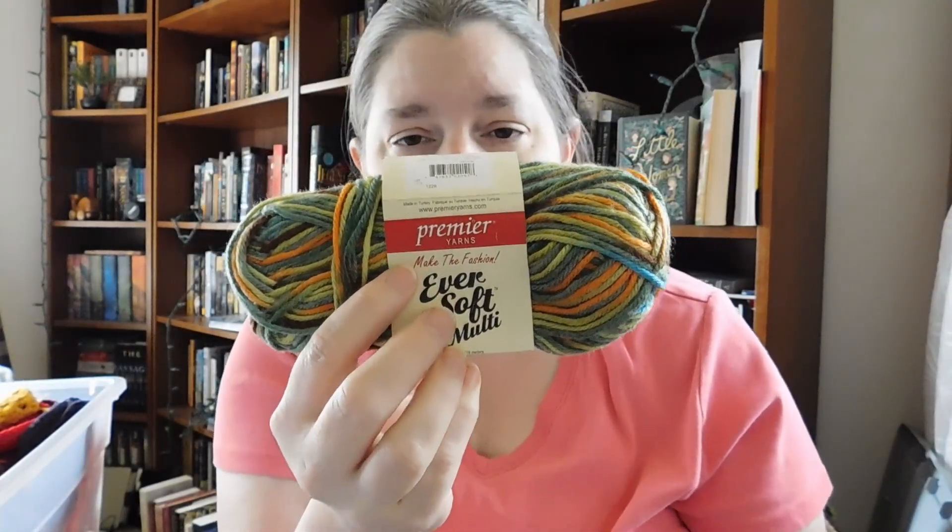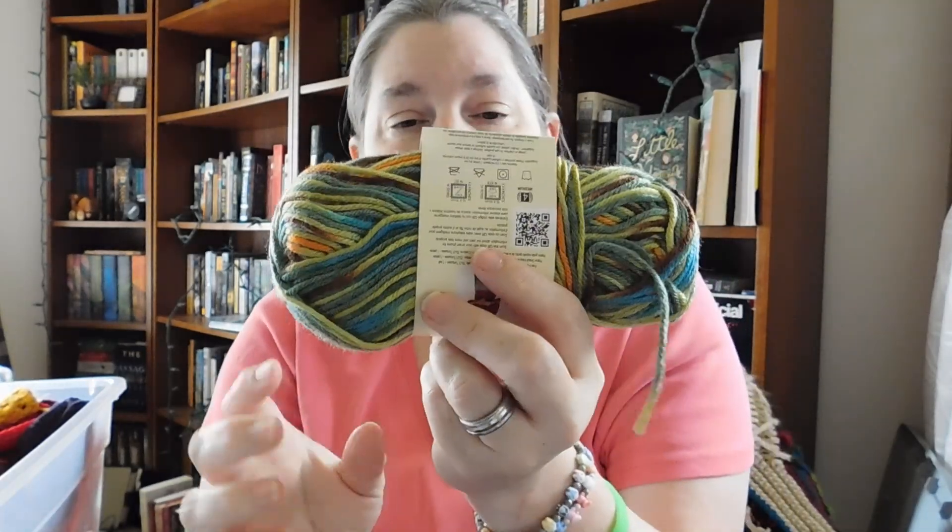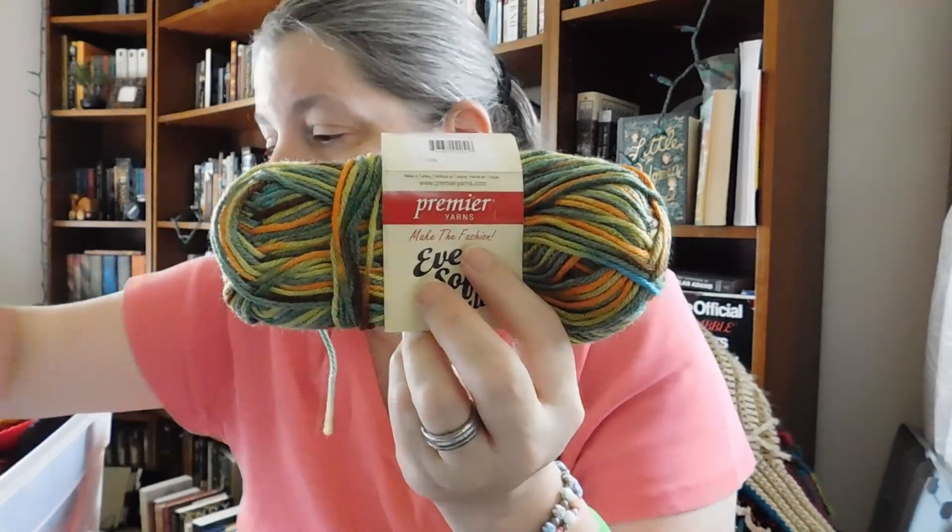Premier Yarns. When I started using Premier Yarns, they were new — they weren't as big and popular as they are today in May 2022. This is actually years old. They did these little balls of yarn — 2.47 ounces, 70 grams, 130 yards or 119 meters, 100% acrylic. This color is Cactus. They came out with so many of these little balls of variegated yarn.